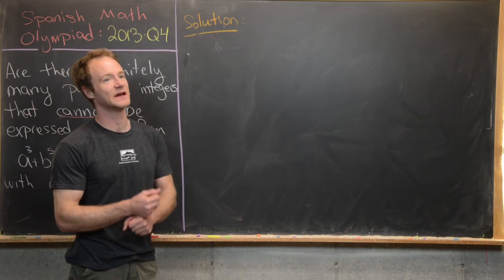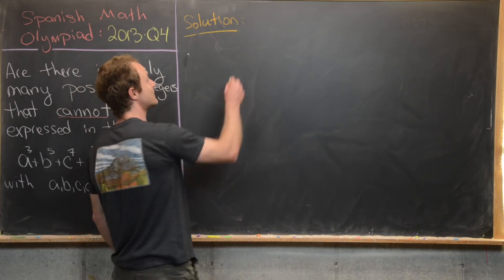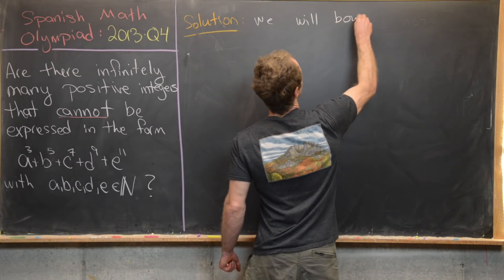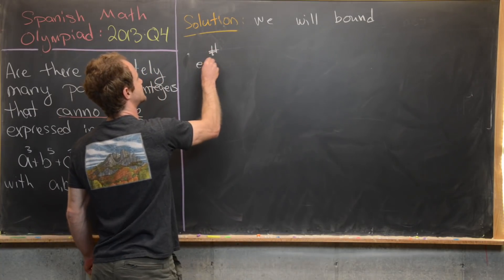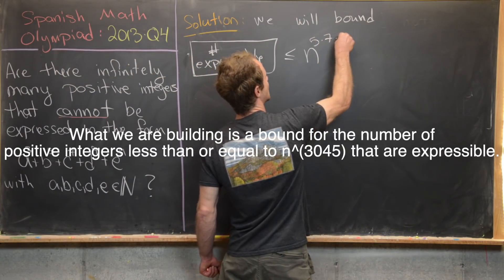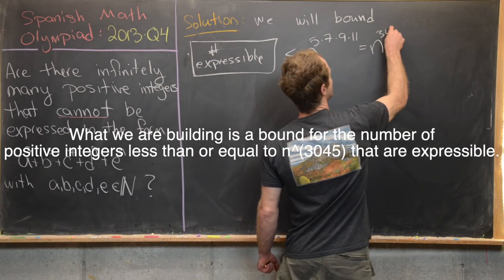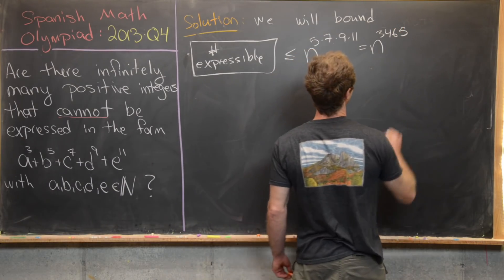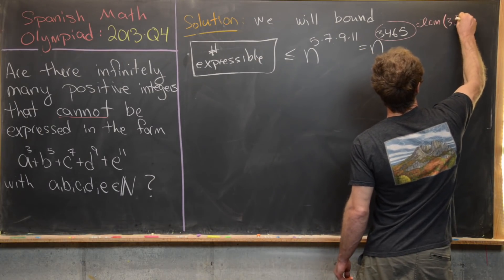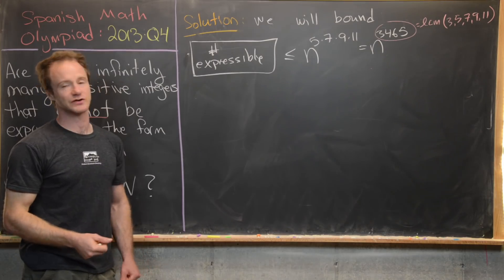We're going to bound the number of expressibles by N to the power 3,465. This is because 3,465 is the LCM of 3, 5, 7, 9, and 11 — which is why we're not separately multiplying by 3, since it's already built into the factor of 9. If the number being expressed is less than or equal to N^3465, then each piece of the expression is also less than N^3465.